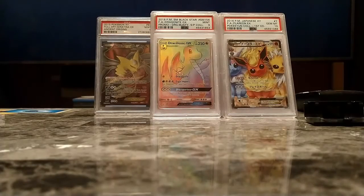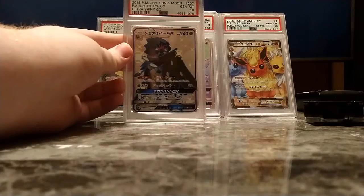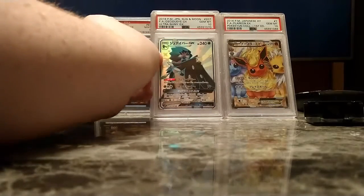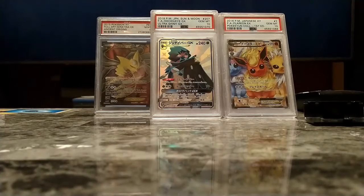Next up is the only Ultra Shiny GX card I have left — the Decidueye — because I ended up having to sell the Mewtwo, Espeon, and Altaria. But I will have replacements on the way at some point.